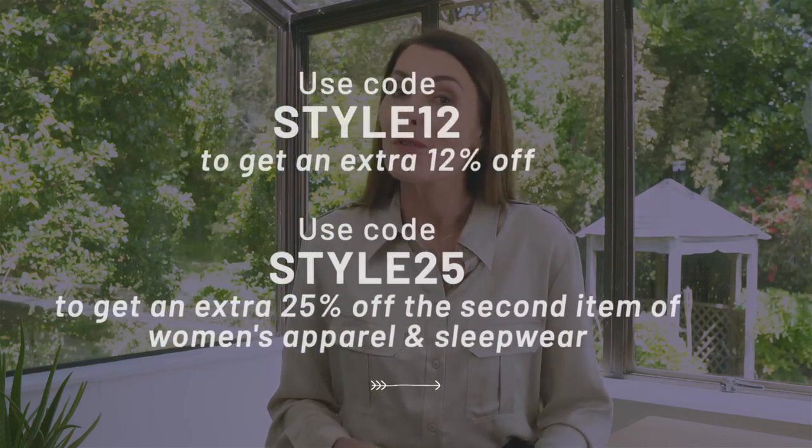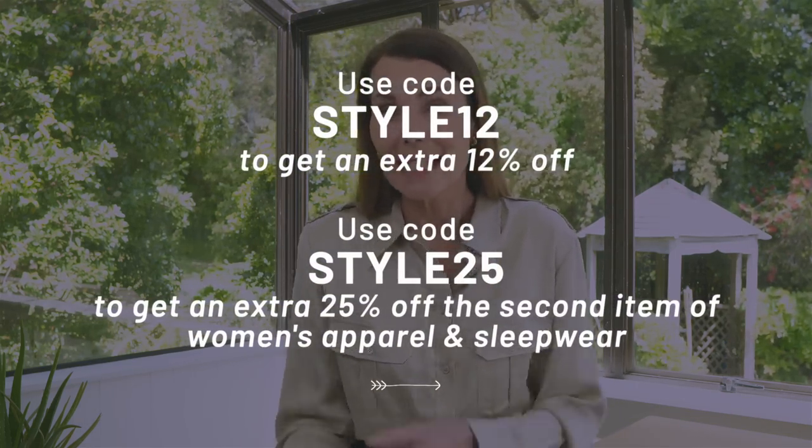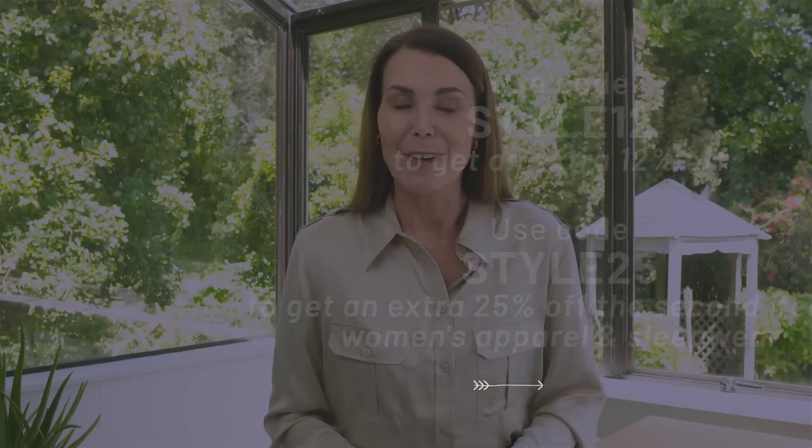LilySilk has offered me a discount code to share with you: STYLE12 to save 12% off anything on the LilySilk website. And if you decide to buy a second piece, you can save 25% using the code STYLE25. I will leave all of the details and the codes down in the description box to make it really easy for you. LilySilk also has some amazing discount offers over Black Friday, so definitely check in then as well. But as I said, everything will be linked below. So now let's get on to these simple tips to elevate your outfits.